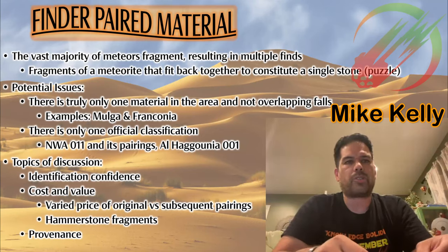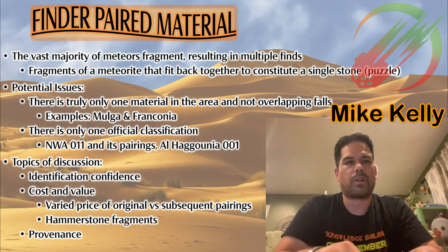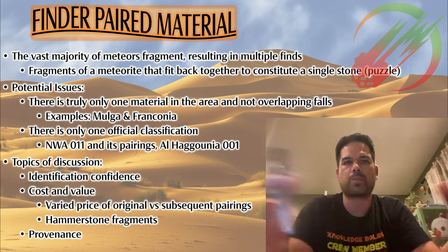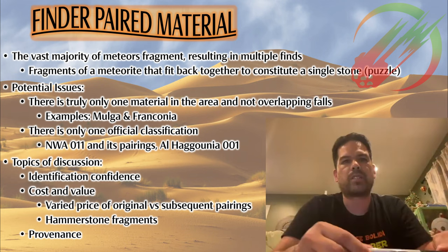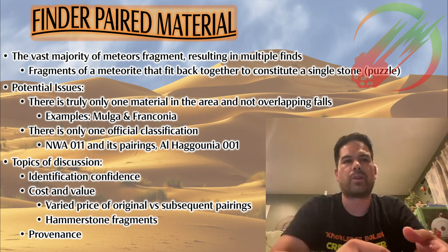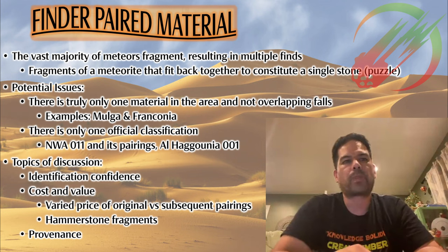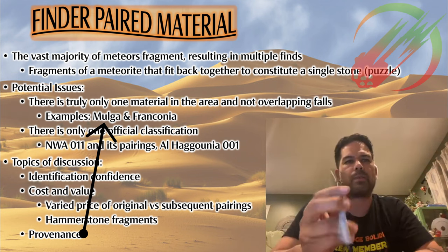The first type of pairing is finder-paired material. A lot of meteorites fragment during their bolide/atmosphere entry phase, scattering bits across what's called a strewn field — all that material will be the same. But sometimes meteorite hunters out there start to realize over time that there may be more than one type of meteorite material in the same area, so there can be overlapping strewn fields.